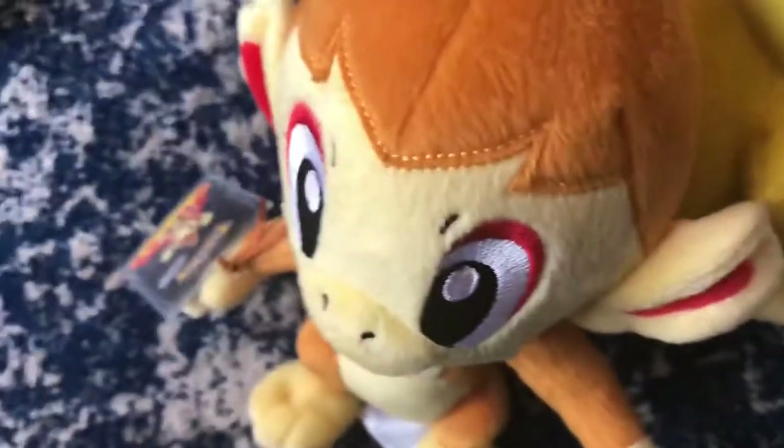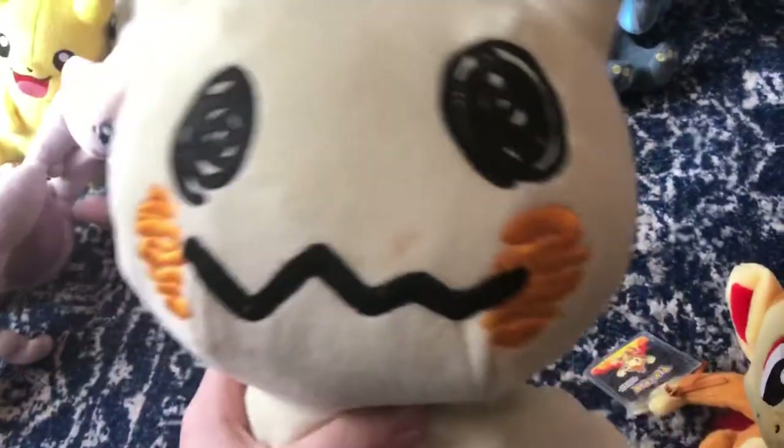Next up, Takatotomi Chimchar. Got it for Christmas 2017. This is another example of a Pokemon that looks like it hasn't been used that much — which is true, it hasn't. It still even has its tag.